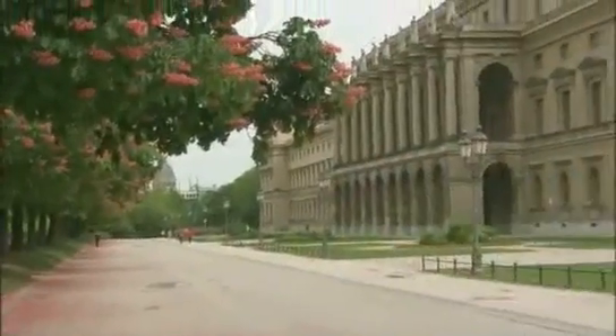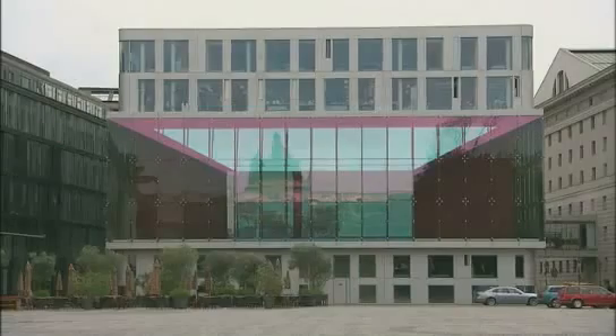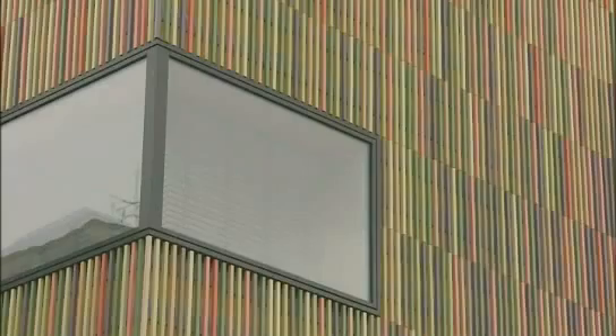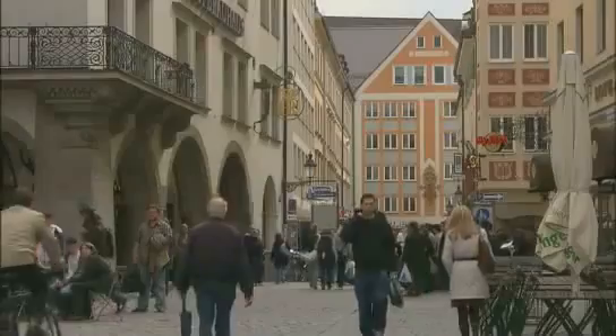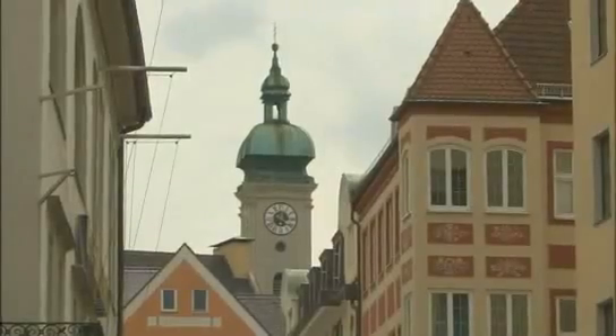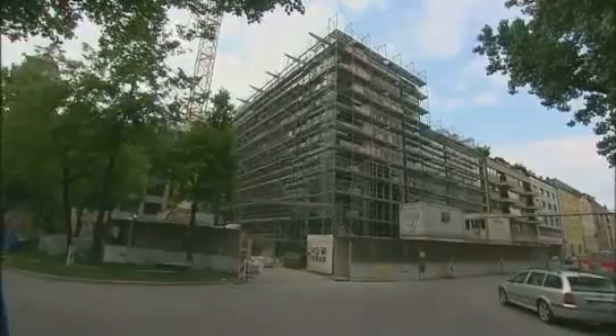Unique Germany, a country considered to be at the leading edge of green architecture in Europe. It is in this city, deemed Europe's capital of solar energy, that Thomas Herzog began his career.